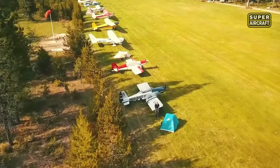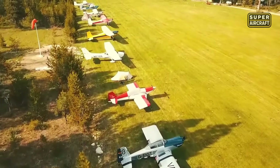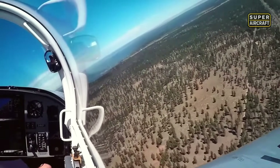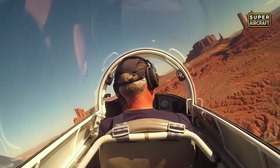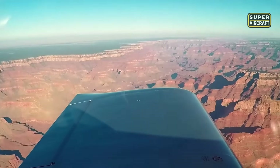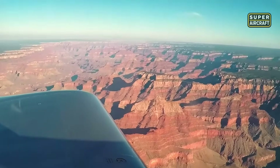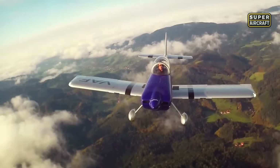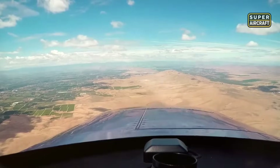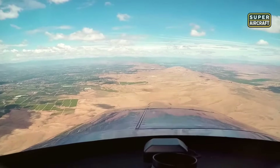What sets the RV-8 apart is how it blends raw power with perfect balance. Its all-metal airframe is light yet solid, responsive yet stable. The tandem seat layout enhances visibility and centerline control, giving solo pilots and instructors alike unmatched feedback from the sky. Whether you're rolling through aerobatics or carving smooth cross-country legs, this aircraft reacts like an extension of your body and mind. It's more than a machine — it's a commitment to flight at its purest.